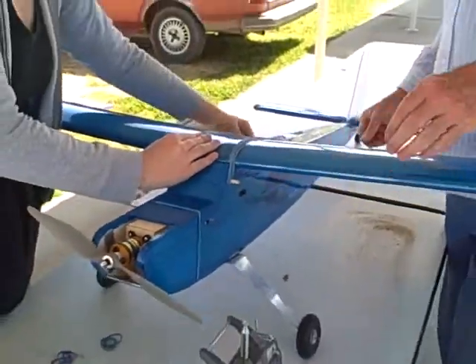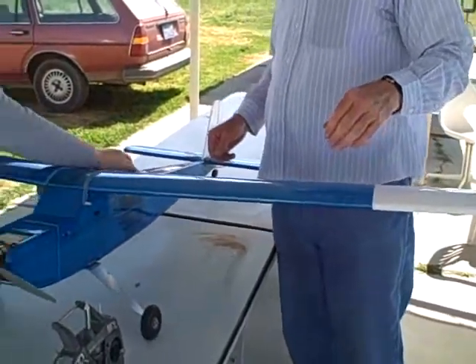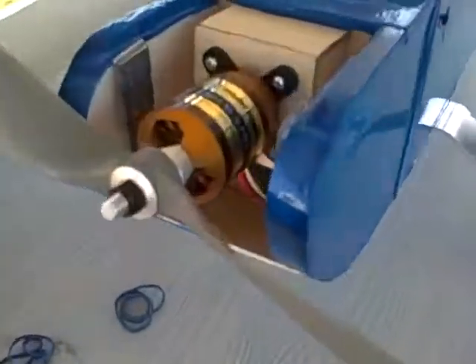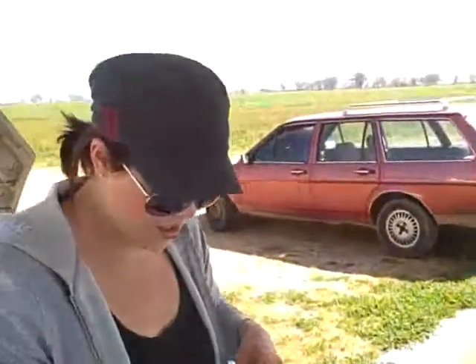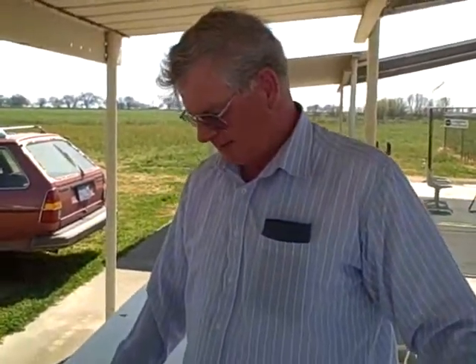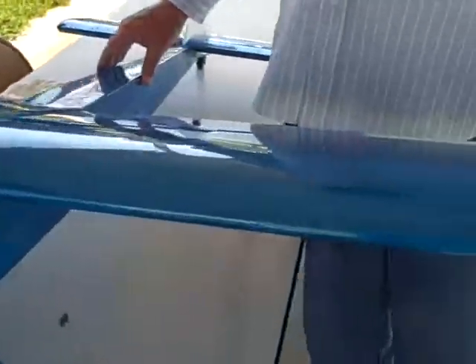It's a Telemaster 40 size with an AXI motor — a 2600 series — with a 4200 milliamp-hour battery pack. The solar panels haven't been mounted on this one yet.